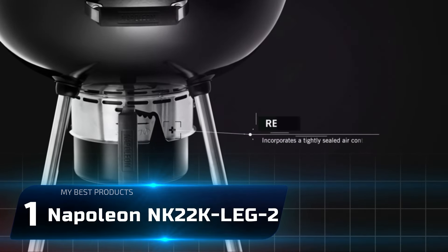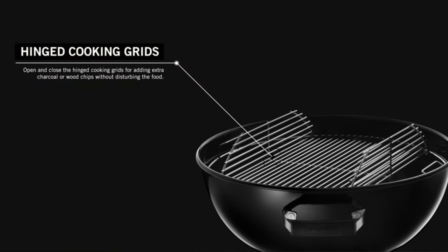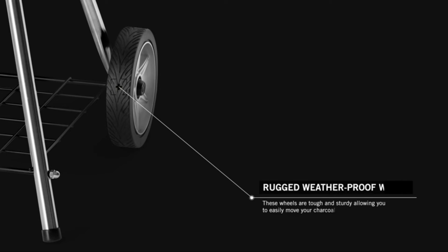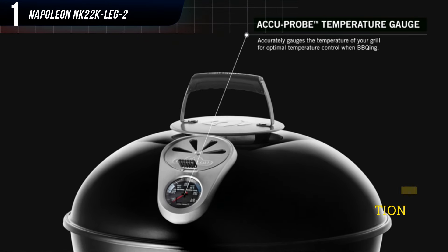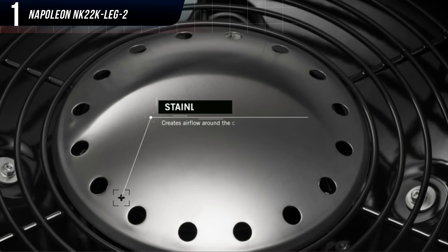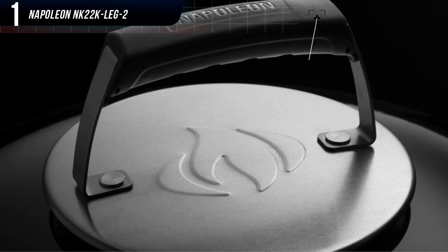Number 1: Napoleon NK22K Leg 2. Our former pick, the Napoleon NK22CKL, was discontinued and replaced with the newer Napoleon NK22L Leg 2. We were excited to get our hands on the replacement to see if it impressed us as much as its predecessor did — and it didn't disappoint, acing our cooking tests with design features that set it apart from the competition. The NK22L Leg 2 sits on four legs instead of the standard three. Its ash bucket is larger than those on most grills, with a wide-grip handle that keeps your hands clean as you remove the ashes, and thanks to a minor redesign, it's easier to slide back into place once you're done.